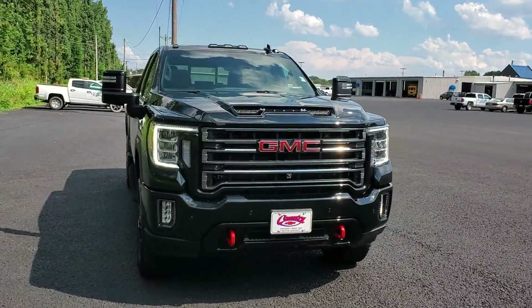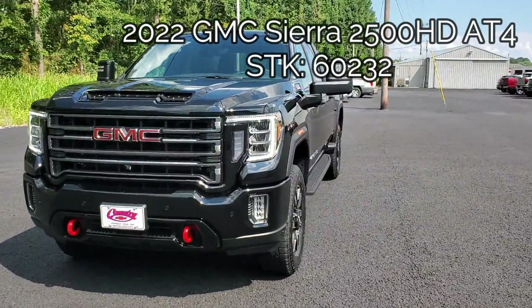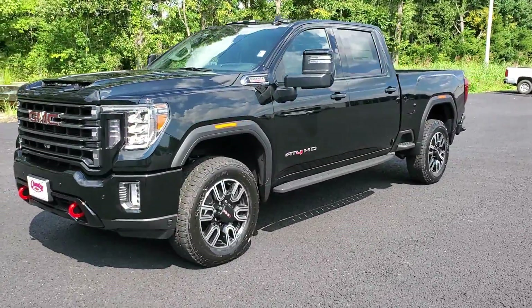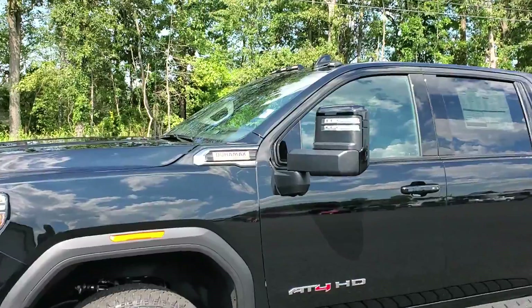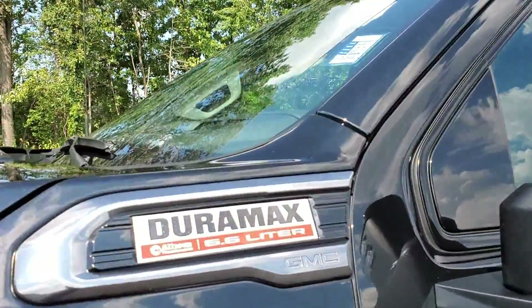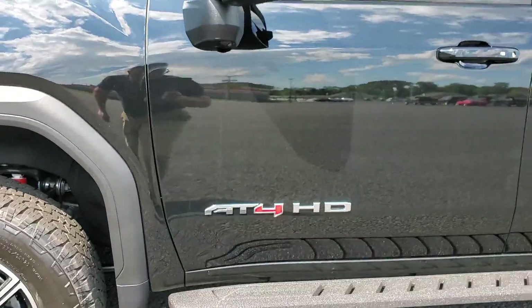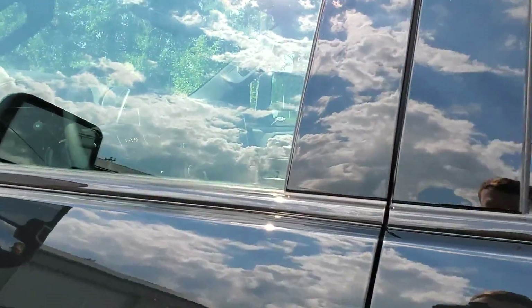Welcome back to the channel. This is a 2022 GMC Sierra 2500 HD AT4 with the 6.6 Duramax turbo diesel engine and a 10-speed Allison transmission. The color is Onyx Black.